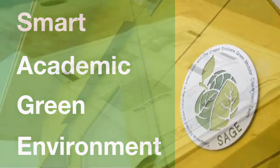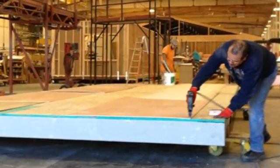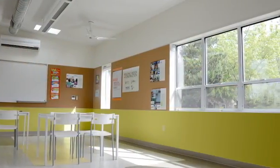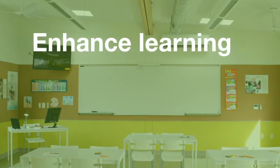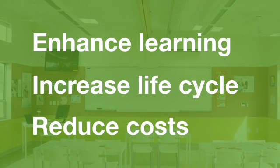This new modular classroom combines the latest thinking in healthy educational settings with the best in green building practices. Typically, modular classrooms are not just a temporary solution, but stay within a school district for many years. So we've developed the SAGE classroom to enhance the learning experience, increase the building's life cycle, and reduce maintenance costs.